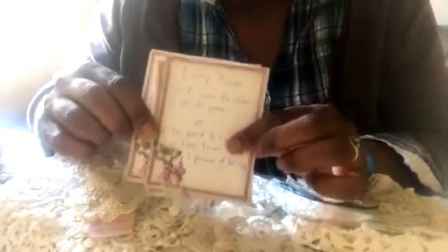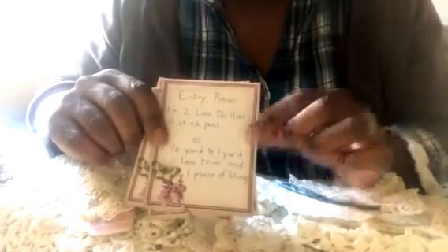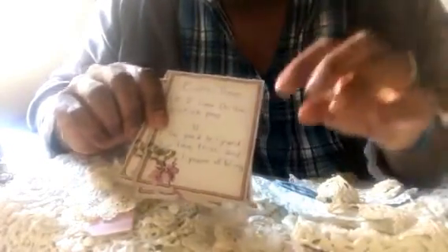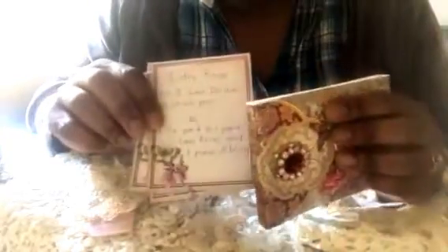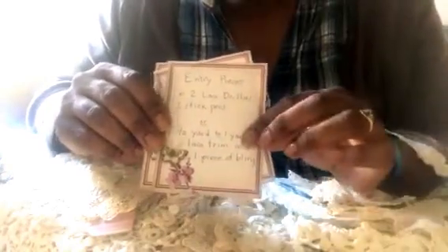For those of you who don't craft, or if you choose to do it this way, anybody can do one of two entries. The second option is one half to one yard of lace trim — you can just wrap it around a card of some sort or gently fold it — and then one piece of bling. Bling can be a broken piece from a bracelet, an earring, or anything you want. I'm just looking to build up my supply of embellishments.